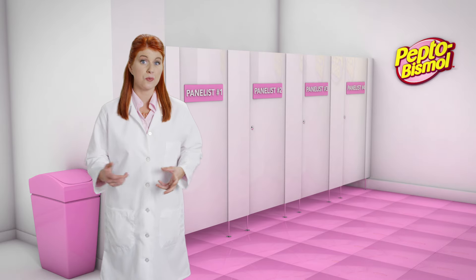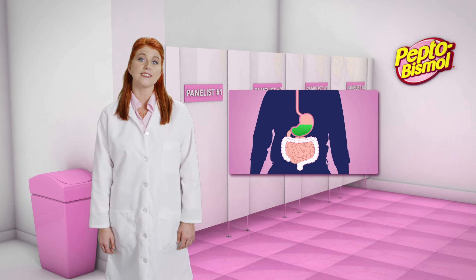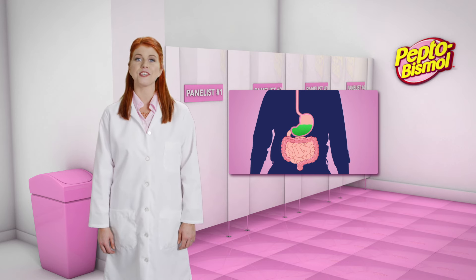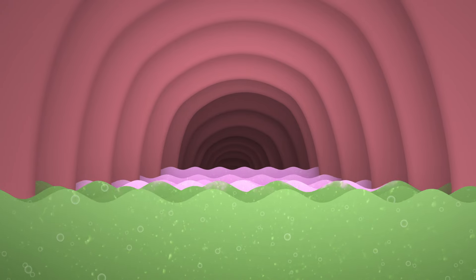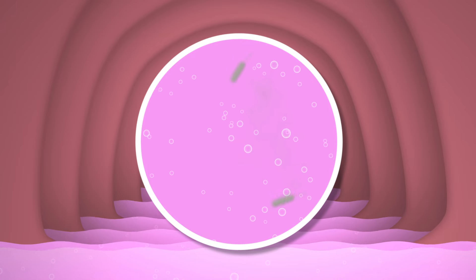But what about that other disruption? Diarrhea. Let's head down to the large intestine, where water is absorbed and waste materials are collected. Pepto Bismol normalizes fluid movement in the large intestine, while at the same time inactivating pathogens and their toxins that cause diarrhea.